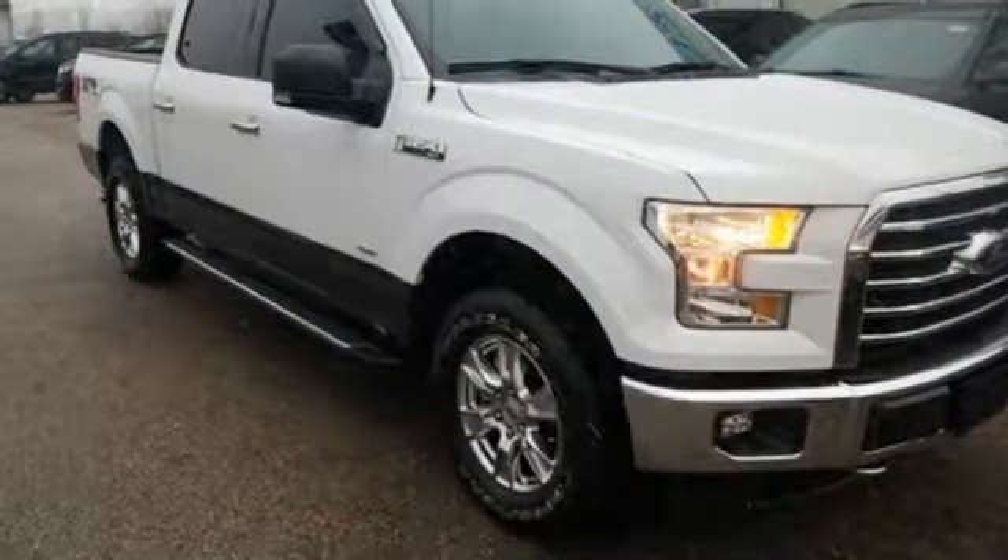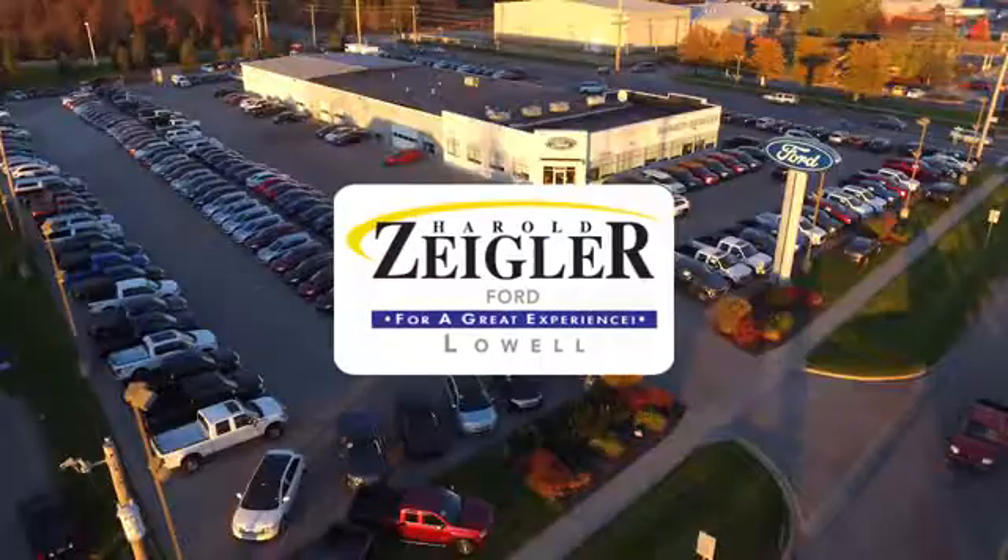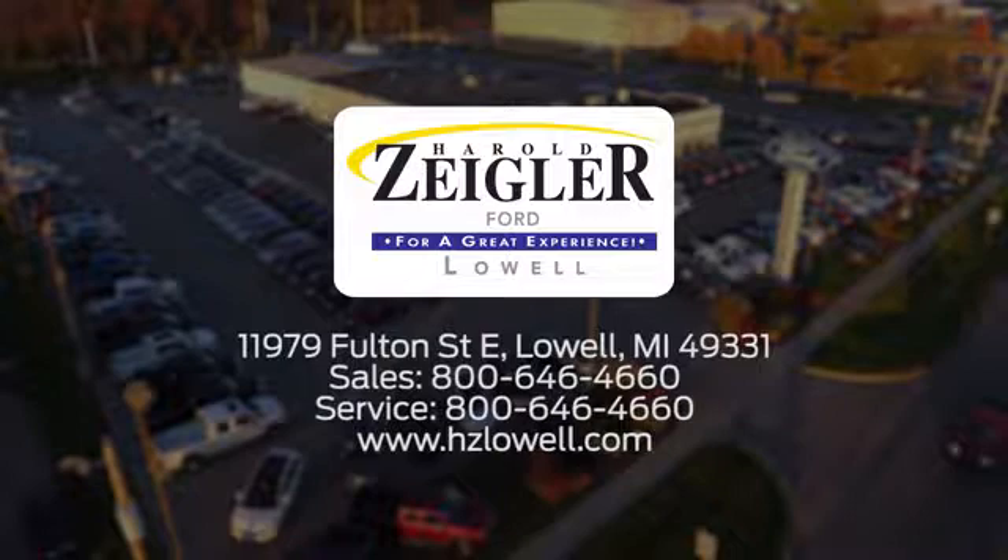Someone's going to drive this fantastic vehicle off the lot — should be you. Test drive it today. Harold Ziegler. For a great experience, we're conveniently located at 11979 Fulton Street East in Lowell, Michigan.